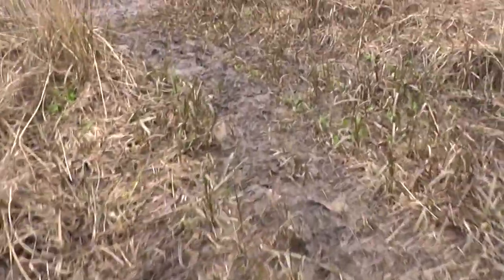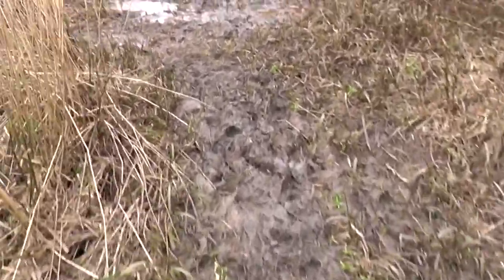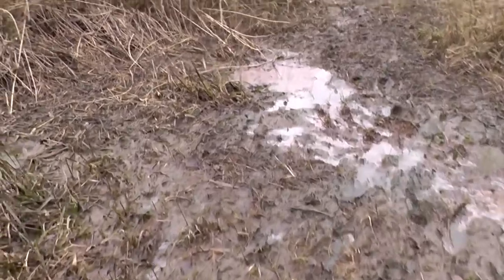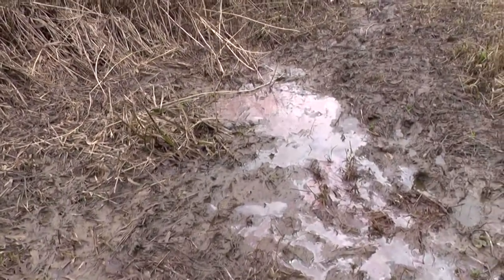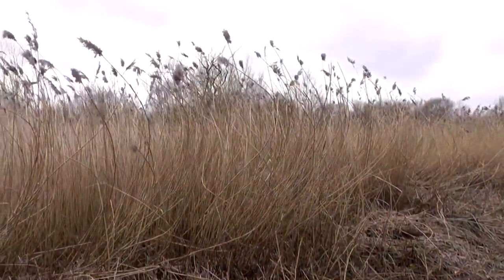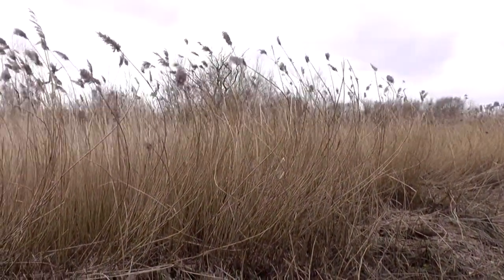As well as the wooded areas, obviously Brandon Marsh has marshy areas with reed beds and so on. It's really living up to its name today — very muddy paths, a bit difficult to get along. But let's log what we see while we're here today.